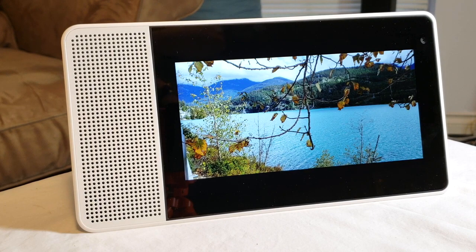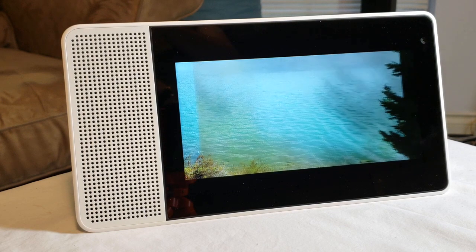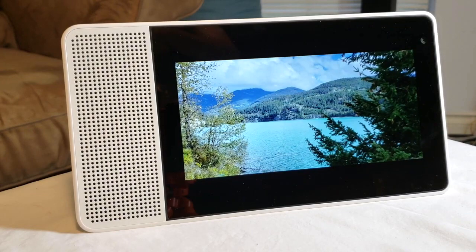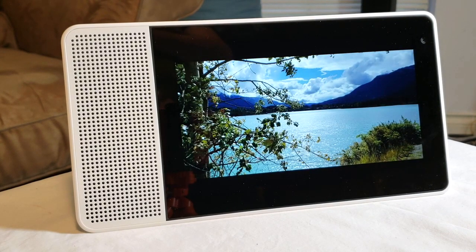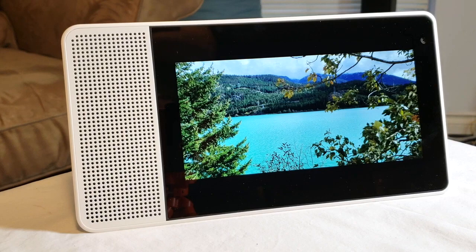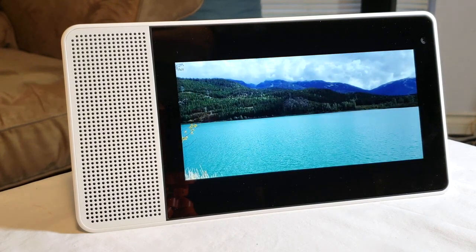For more information, check out my complete written review over at the Best Buy Canada blog, where you'll find images of both versions of the Lenovo Smart Display. I actually like that this one takes up a little less space than the 10-inch model — countertop real estate is certainly at a premium. If you want to use it in the kitchen to follow recipes, it's much better if it doesn't take up more room than necessary. Anyway, that's all for this video — stop by the blog for more info, thanks for watching, and have an excellent day.